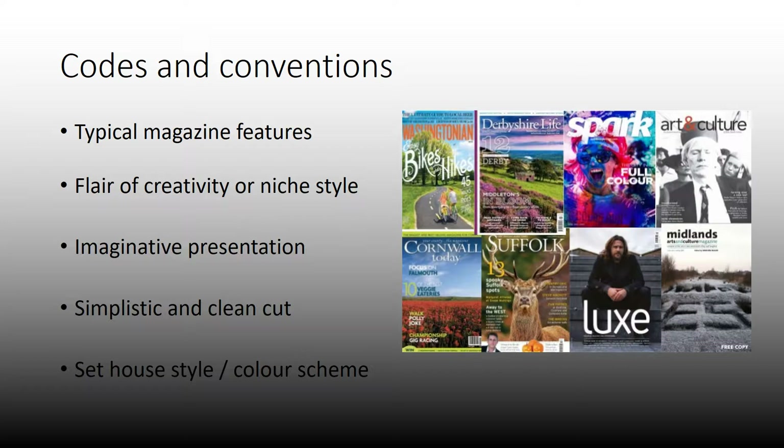It seems to be more simplistic and clean cut — you don't tend to get as many gimmicky puffs and flashes as you'd find on something like Kerrang or a teen magazine. Most importantly, they have a set house style and colour scheme — so it might be completely black and white with a red font, or it might be a certain colour scheme like greens and blues, depending on the genre.